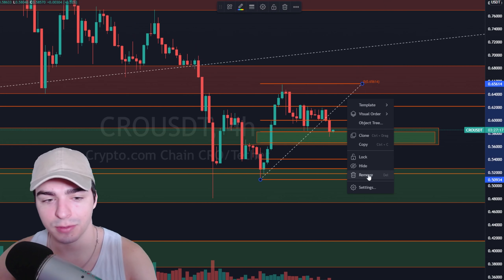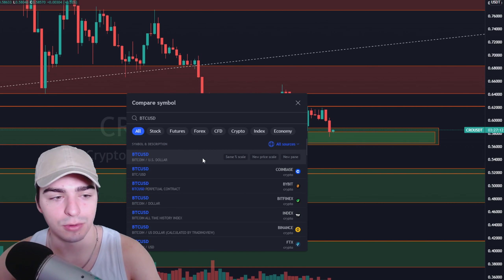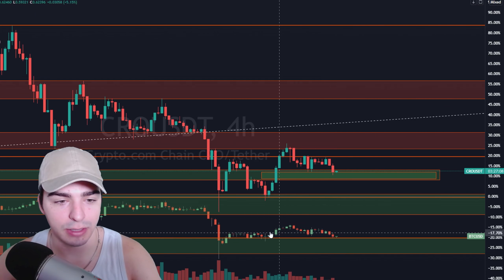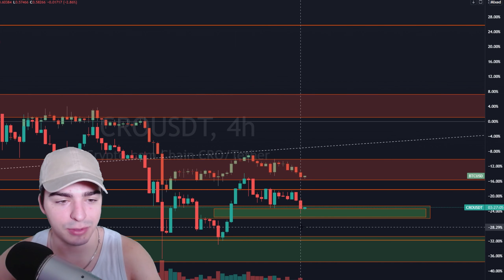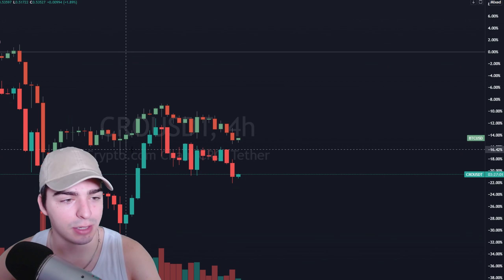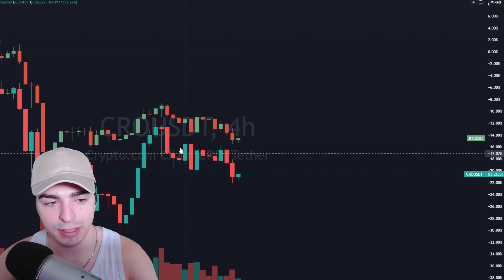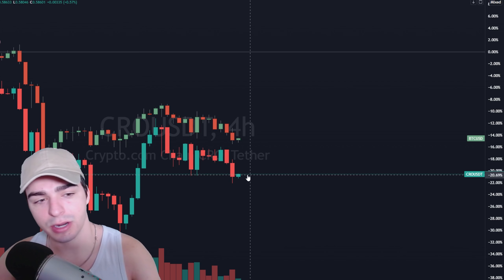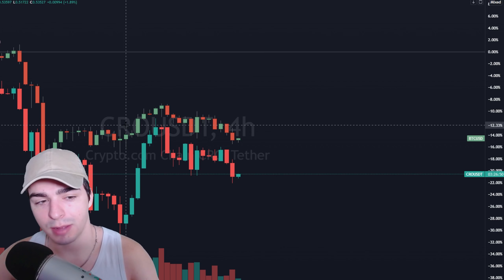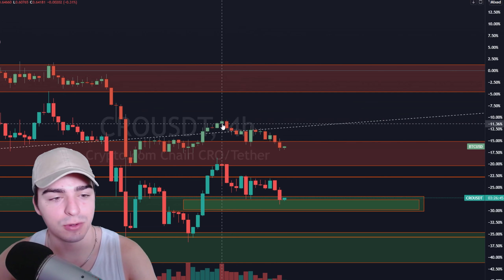If we take a look at Crypto.com compared to Bitcoin, we're going to see that they are awfully correlated — they are pretty much moving in the exact same way. When Bitcoin goes down, Crypto.com goes down. The charts are very, very similar. We are somewhat bearish and somewhat bullish on Bitcoin, so I'm going to be very interested in seeing what Crypto.com does and if we can break away from this Bitcoin correlation.